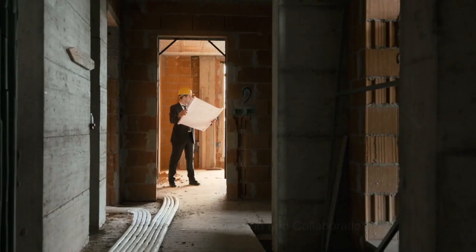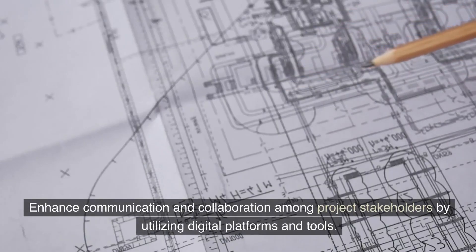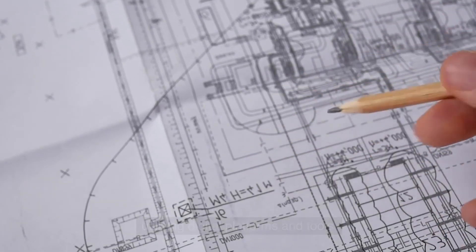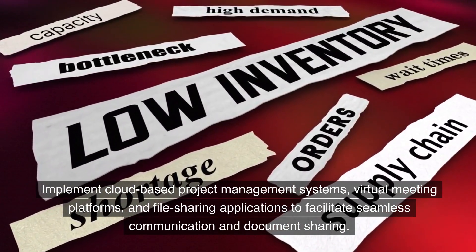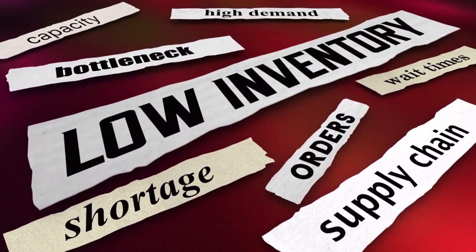Five: improve communication and collaboration. Enhance communication and collaboration among project stakeholders by utilizing digital platforms and tools. Implement cloud-based project management systems, virtual meeting platforms, and file sharing applications to facilitate seamless communication and document sharing.